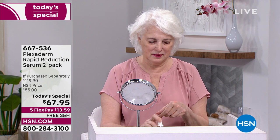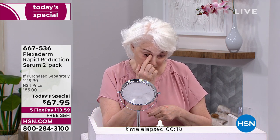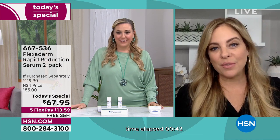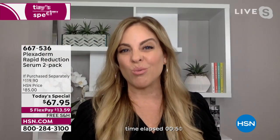Before we get going I want to show you our model who's live in the studio applying Plexiderm right now. Number one rule: less is more — a little goes a long way. Like the head of a needle — that's how tiny a dollop you need. She's applying it and you can see the counter on screen. We'll check back in after 10 minutes. Amy, what else can you have for $67 that will completely change things in 10 minutes?